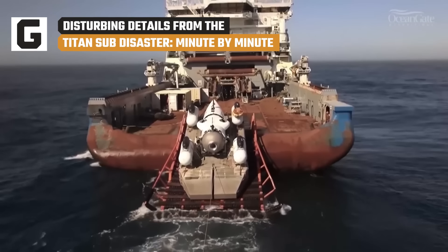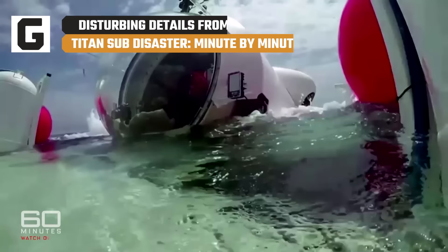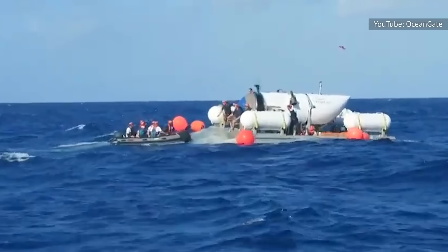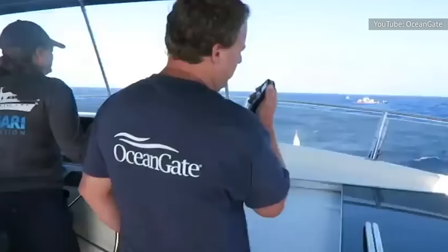The world watched the heartbreaking saga of the OceanGate submersible Titan with bated breath. Now a new documentary has chronicled the Titan disaster in excruciating detail. The Titan submersible was already in a compromised state before it even began its intended descent to view the remains of the Titanic in June 2023.